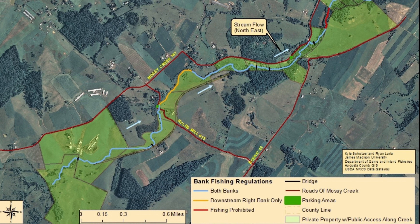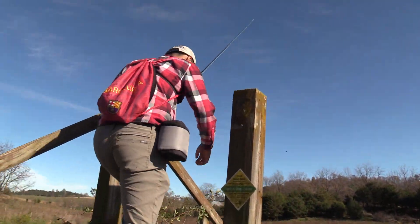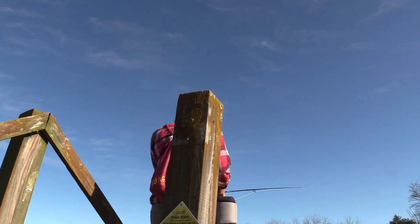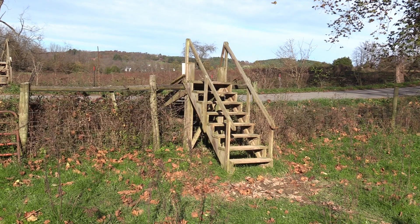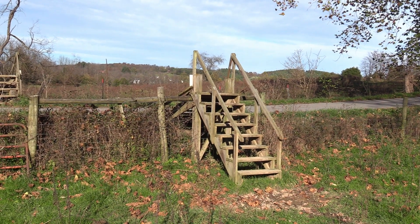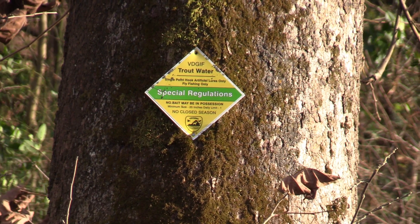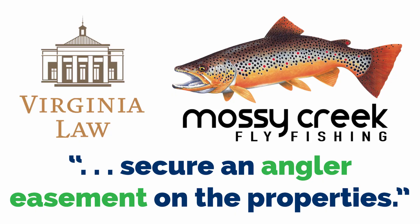Because there are multiple properties and you're going from one farm to the next, there are fences that have to be crossed. So we've always built stiles — wooden stairs that go up and over — and those require maintenance and occasional rebuilding. We're trying to protect access to the stream indefinitely, and we're working with the UVA Law Center and others to figure out a way to secure an angler easement on the properties.